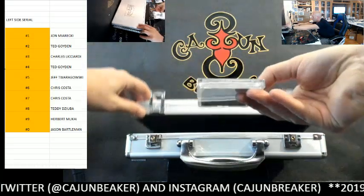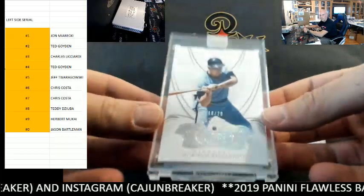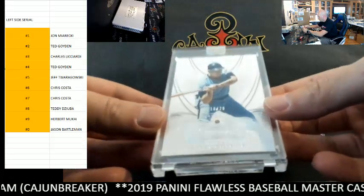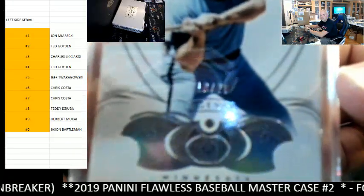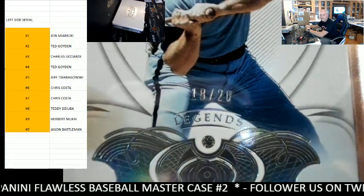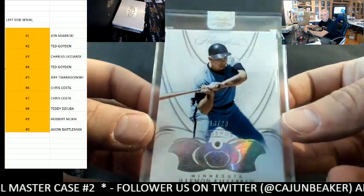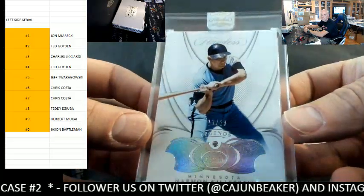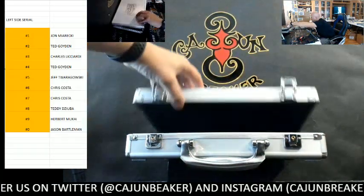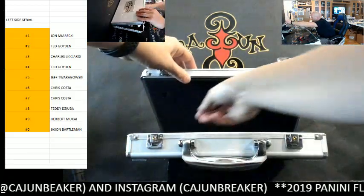How about a Harmon Killebrew? Harmon Killebrew diamond, and that is 18 out of 20, eight spot, Mr. Teddy D with the Killebrew. Very nice, very nice — and there is your diamond. Last card.